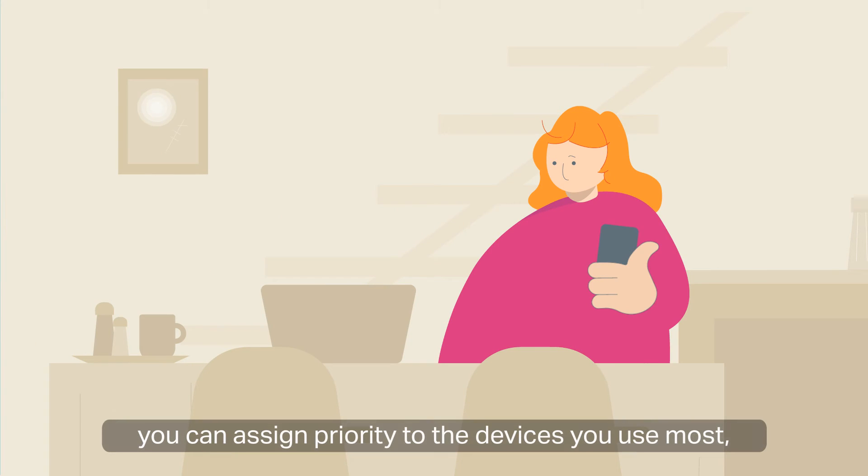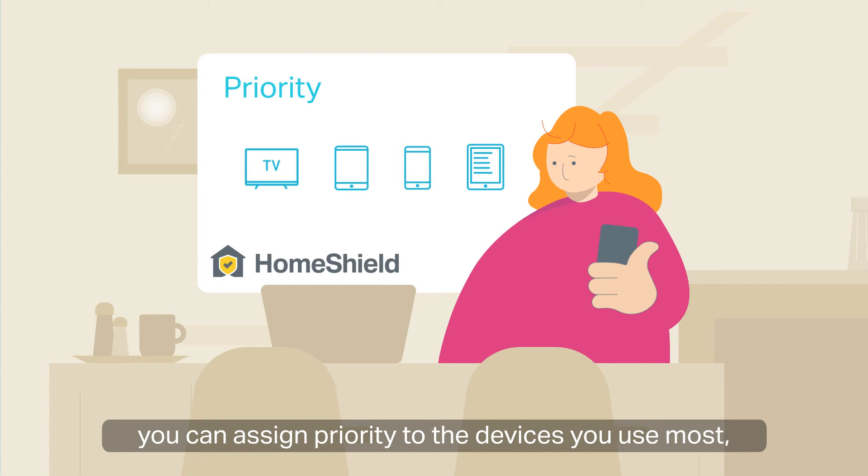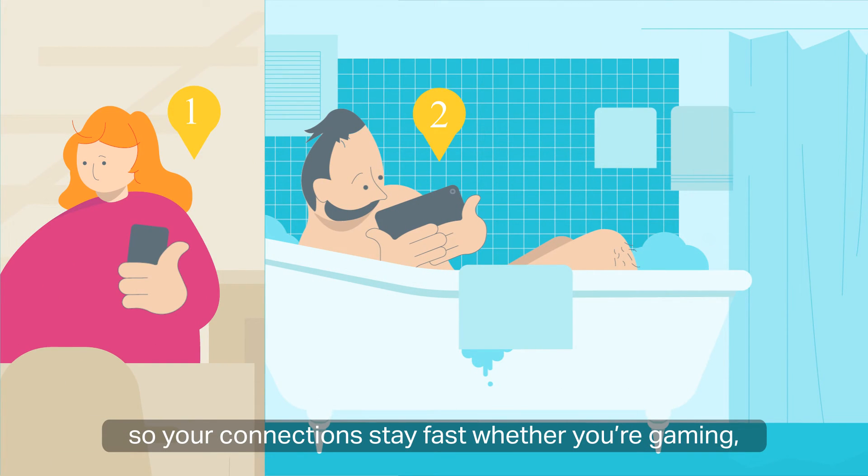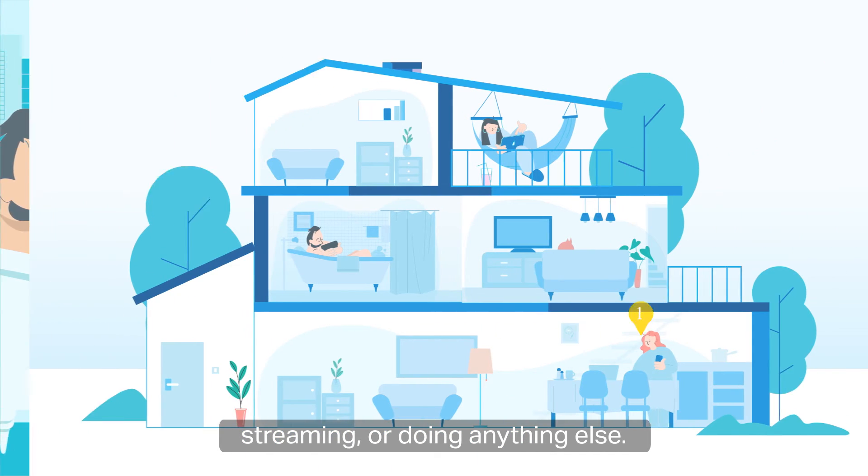With quality of service, you can assign priority to the devices you use most, so your connections stay fast whether you're gaming, streaming, or doing anything else.